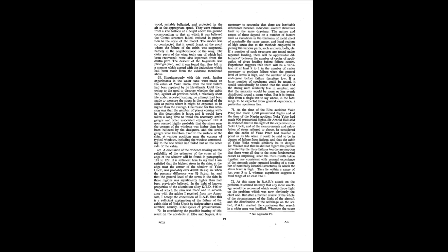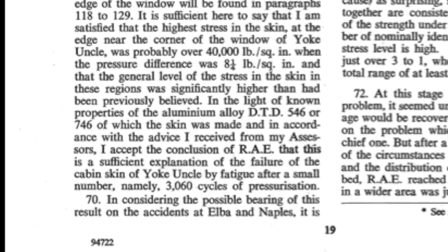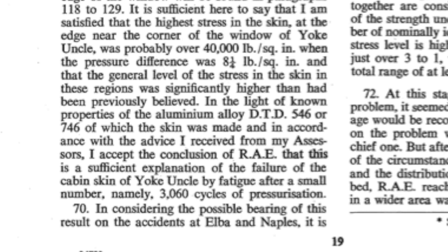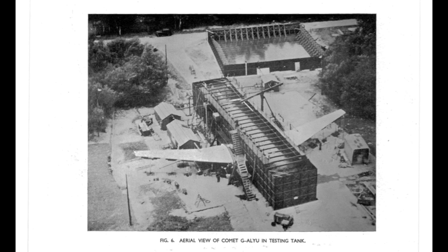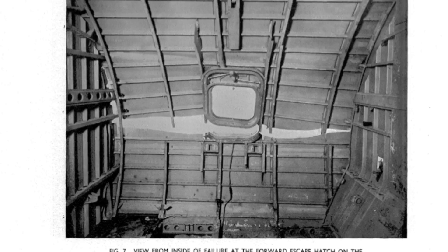However, once strain gauges were fixed across aperture corners, pressures of up to 43,000 pounds per square inch were recorded. These figures were completely beyond anything believed realistic at the time. These results from Farnborough would be key to the inquiry being able to offer a properly considered judgement on what had happened, and decide whether the crashes were avoidable, and given the knowledge at the time, make recommendations for future aircraft manufacture.